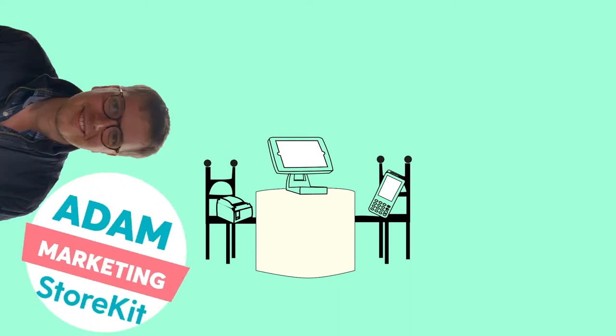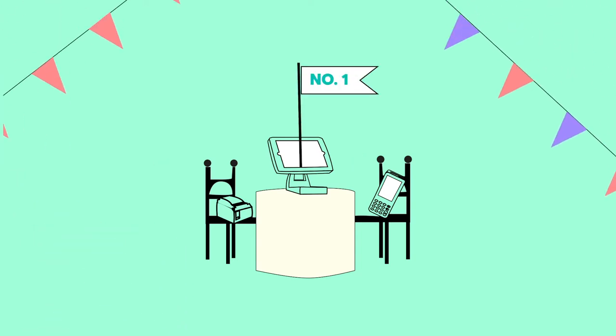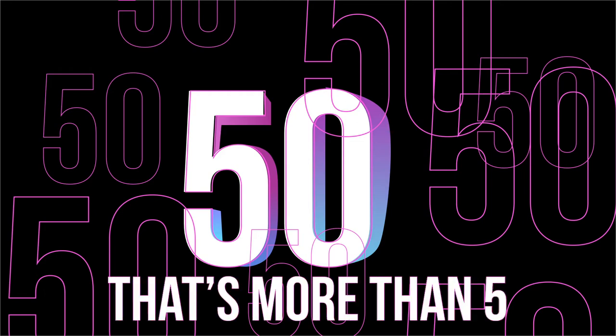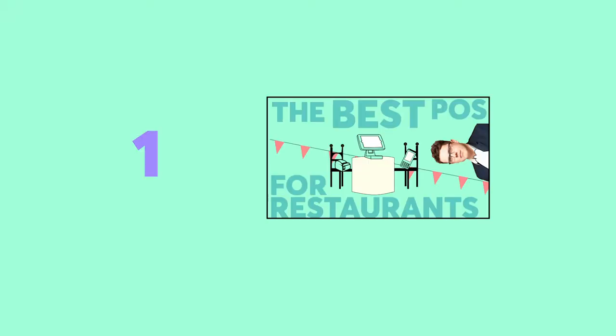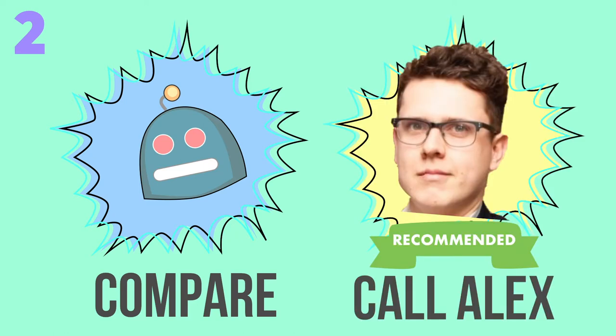Hi, Adam here. Just before I hand you over to Alex who's going to take you through our top restaurant point-of-sale recommendations, let me just say your business is totally unique and that's why we have a marketplace of not five but over 50 point-of-sale solutions, all of which have unique strengths. So watch this video and then try our comparison tool, or better yet give us a call for a totally personalized recommendation that's completely free. So without much further ado, take it away Alex.